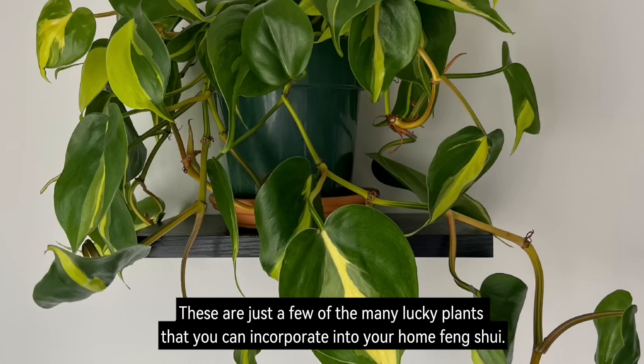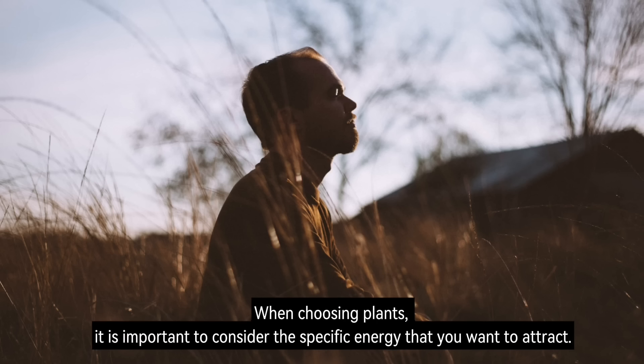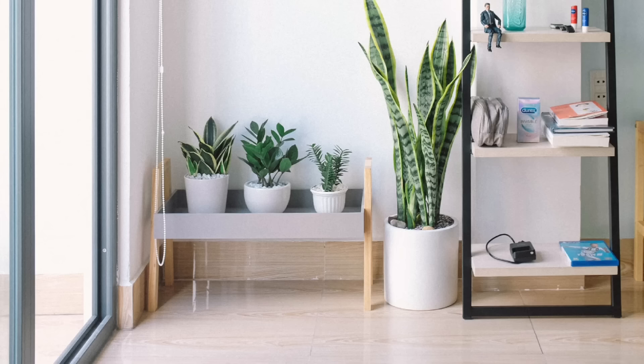These are just a few of the many lucky plants that you can incorporate into your home Feng Shui. When choosing plants, it is important to consider the specific energy that you want to attract. You should also choose plants that you love and that will thrive in your home environment.